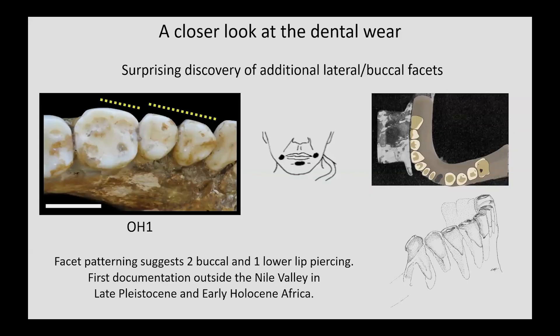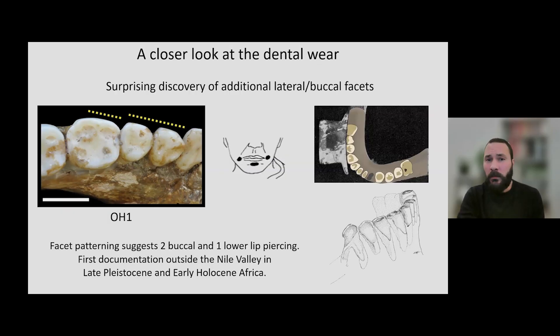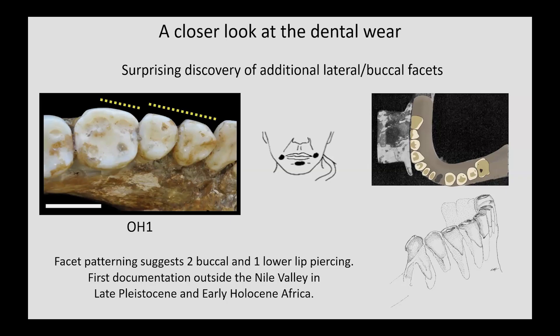We also went further and tried to find a baseline for the dental wear using the posterior teeth. We were quite amazed when looking at the buccal surfaces to see that there were large wear facets on many of the premolars and molars on both the maxillary and mandibular teeth — seen as very flat wear planes indicated by a yellow dotted line. These are very similar to what we see in ethnohistoric and bioarchaeological contexts in which a labrette is worn through piercings in the cheeks near the corners of the mouth. Thus, we ultimately suggested that OH1 wore both cheek and lower lip labrettes. This would be the first documentation of probable labrette use outside of the Nile Valley in the late Pleistocene or early Holocene of Africa.